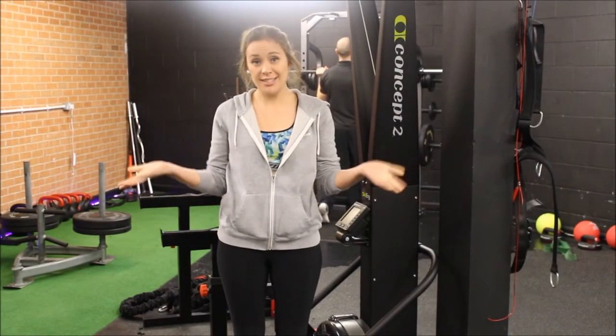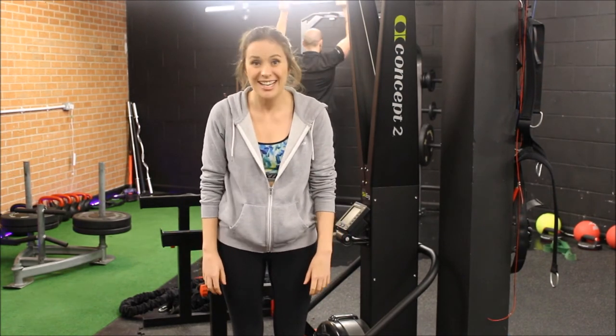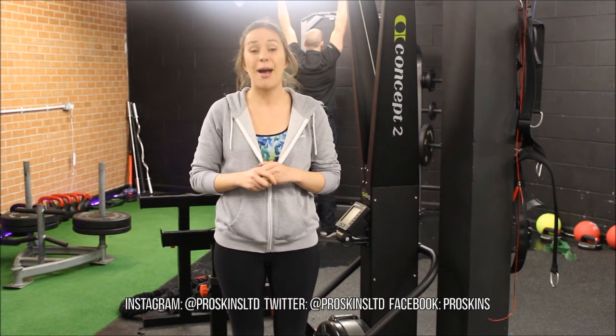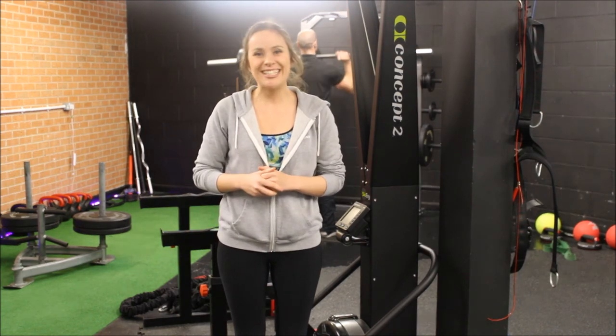Thanks for watching! If you'd like to see more videos, subscribe to our YouTube channel ProSkins TV, and if you'd like us to cover anything in particular, just comment below. You can also follow us on Twitter and Instagram at ProSkins Limited, and give us a like on Facebook. From all the ProSkins team, take care and hopefully we'll see you soon.